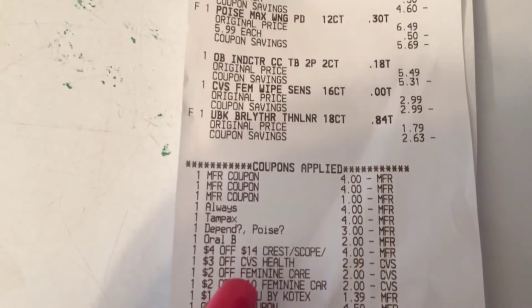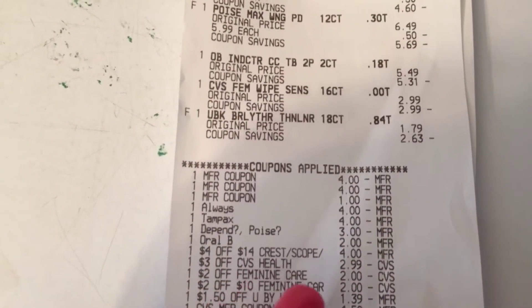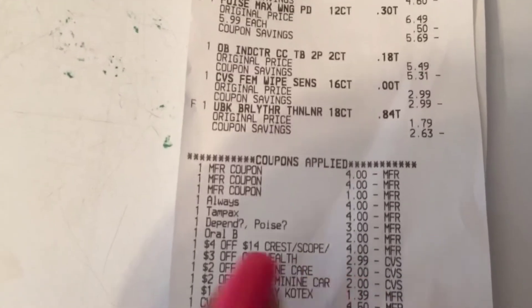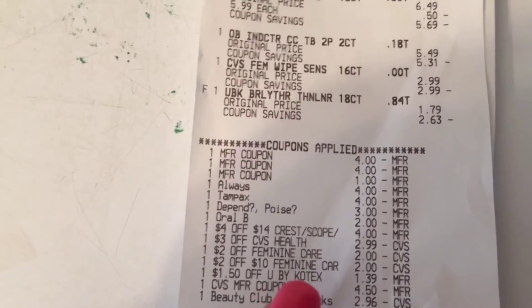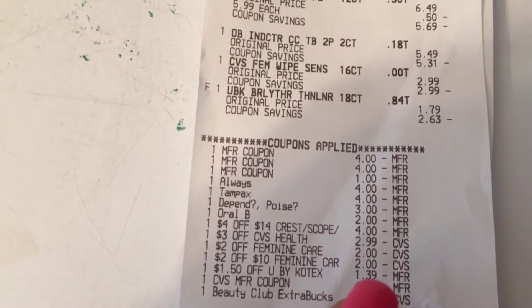Plus I ended up getting the $2 off feminine care, so that was like a $2 moneymaker. The $2 off $10 feminine care also came off, and there's my U by Kotex CRT.